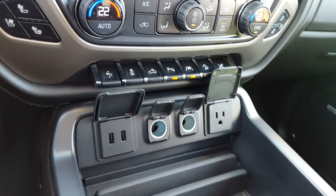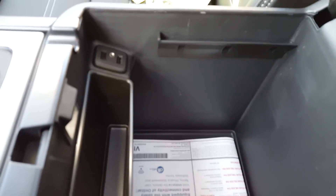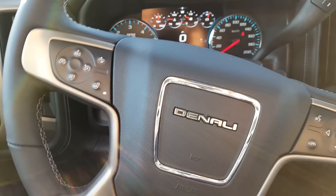Tons of plugin options here depending on your device, plus wireless charging. And I love this button — you've got a heated steering wheel. That's the best.